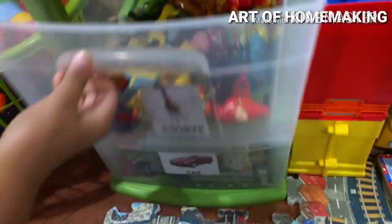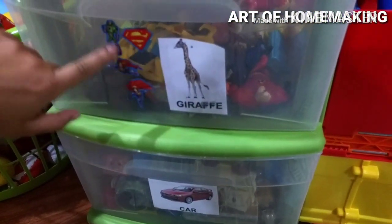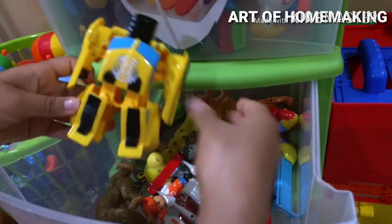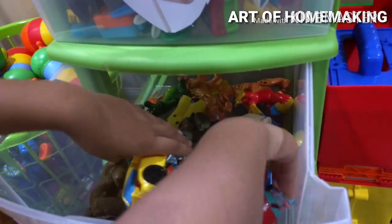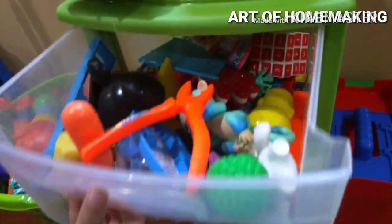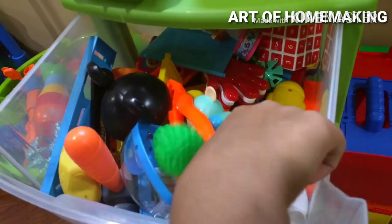Next is the figurines cabinet. My mom attached stickers so my brother knows where everything goes. There are favorite figurines in here for both me and my brother. Next is random toys — we keep all the random toys that don't fit a specific category in here, for both me and my brother.